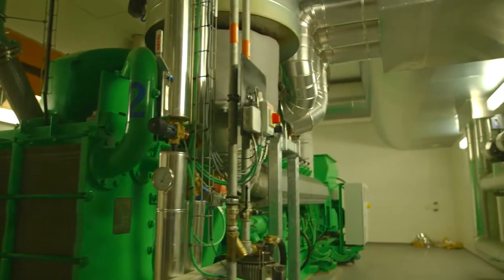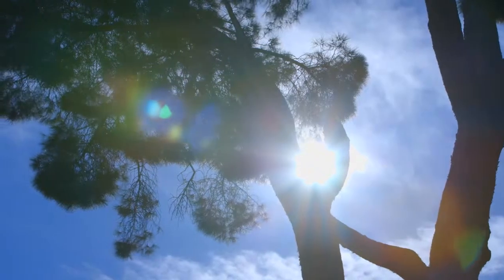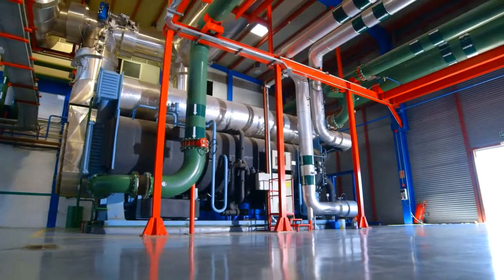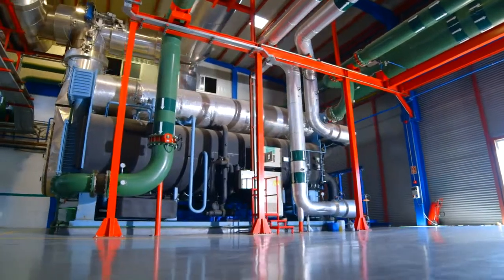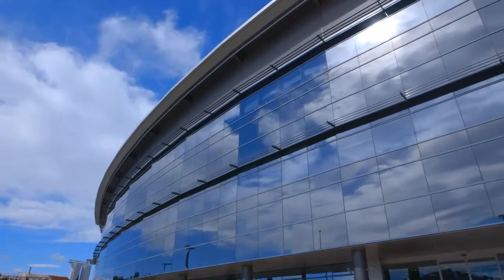But that's not the limit to efficiency. The heat produced by the power generators can also be used to produce cooling. This takes place on a large scale in Cerdanyola in Spain, where absorption chillers use heat to cool the Parc del Alba IT and Science Park.